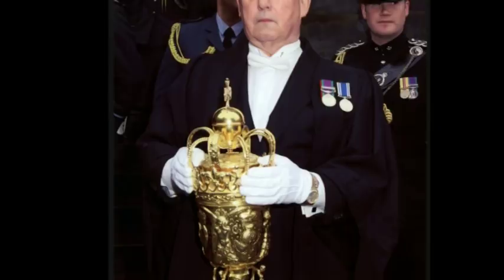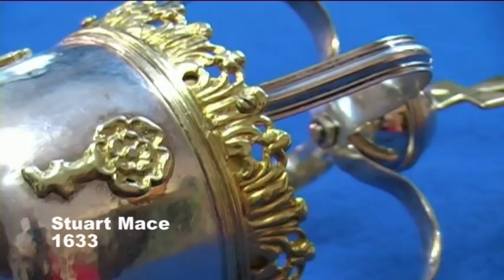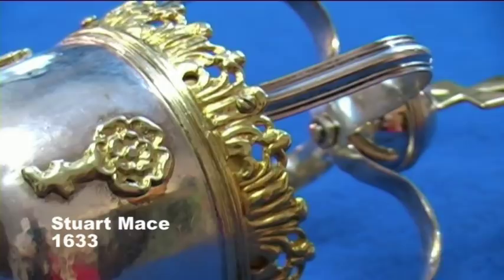The Stuart mace, which was presented to the courts in 1633, is used daily. This mace is used exclusively for jury trials within Parliament House and serves no other purpose.